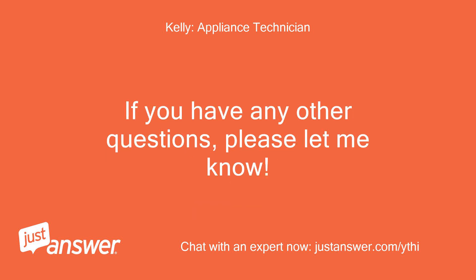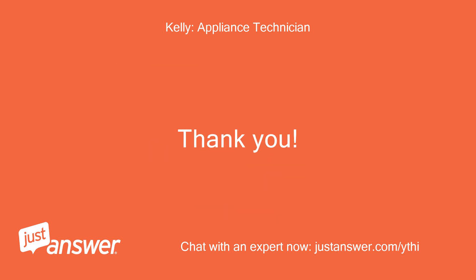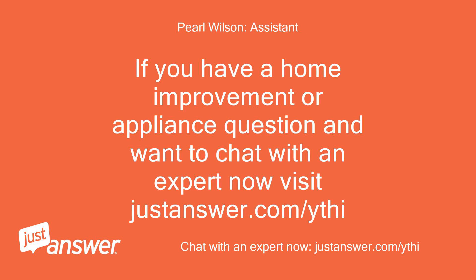If you have any other questions, please let me know. You may continue asking follow-up questions until you have all the information you need, even after rating my service. Thank you. If you have a home improvement or appliance question and want to chat with an expert now, visit JustAnswer.com.